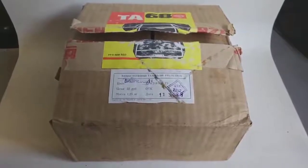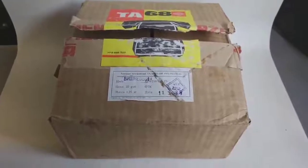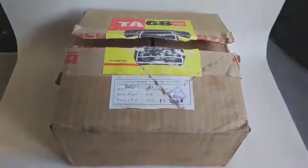Hi there. This is Arwin from Matillo Telephones and welcome to my unboxing video. I have received this package this week and we're going to look at what is inside.